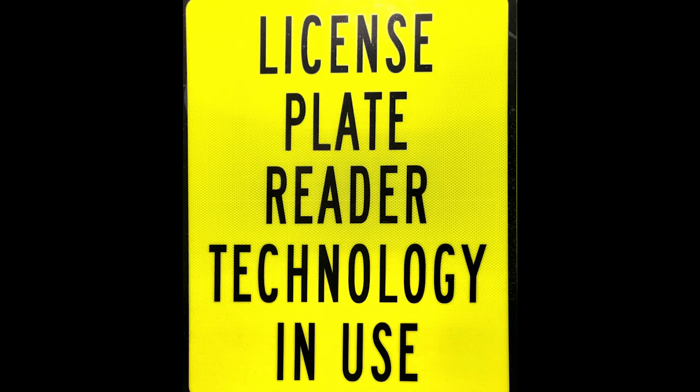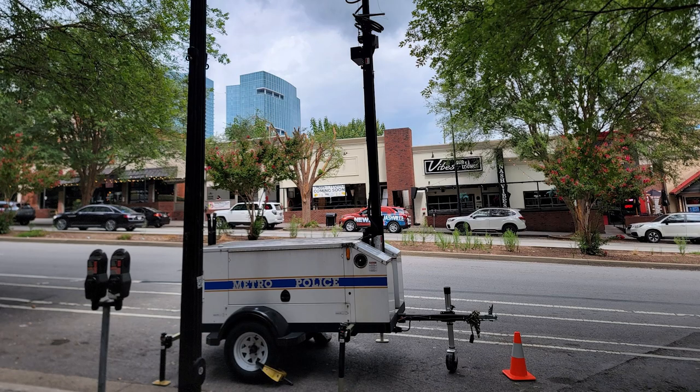Signs will also be placed at each location clearly stating license plate reader technology in use. The MNPD will deploy a total of five trailer-based LPR systems, which will also be equitably distributed across the north, south, east, and west quadrants of the county. The trailers can be quickly moved by MNPD personnel to address trends in real-time crime data.